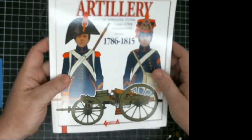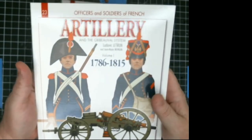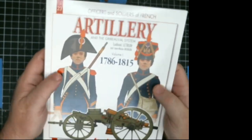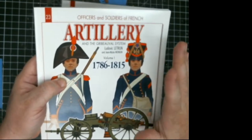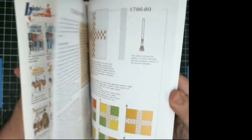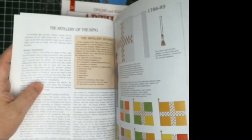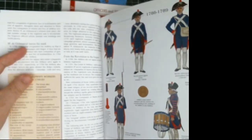Hey everyone, I'm Ted here from Ted's Gaming, and today we're covering another Officers and Soldiers book — this time the French Artillery. This is Volume One, covering 1786 to 1815, from the royalist period up through the Republic, Napoleon, and Napoleon.